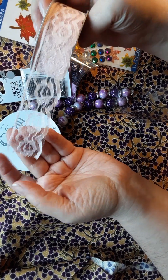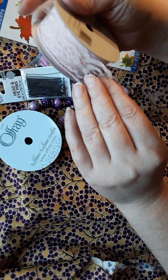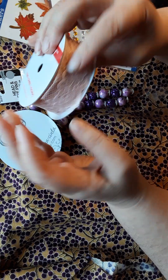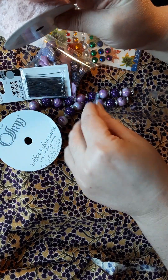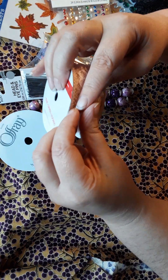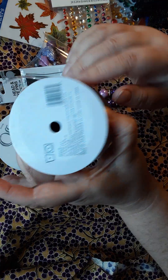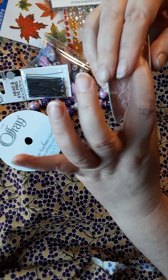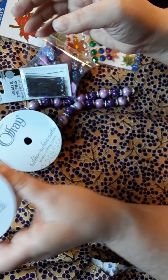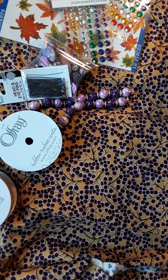I also got some pink lace — this one was a dollar. It's a very light pink. I don't have hardly any lace, so I wanted some because I'm going to try to switch up my style for the new year and go less dark and more loving, happy, and healing. I do like pink and black together.